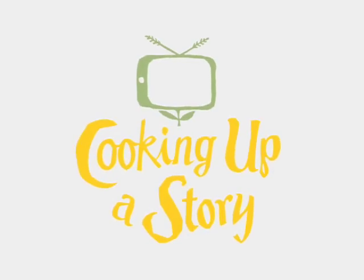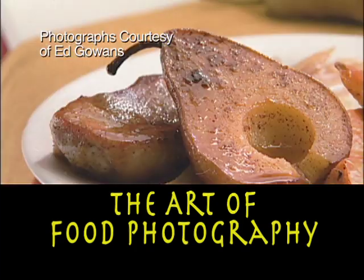Bringing the people behind our food to life. Just let it slide up the plate a little bit more. Like that?